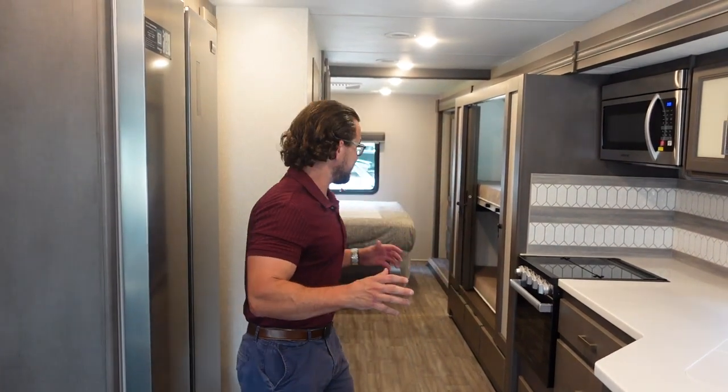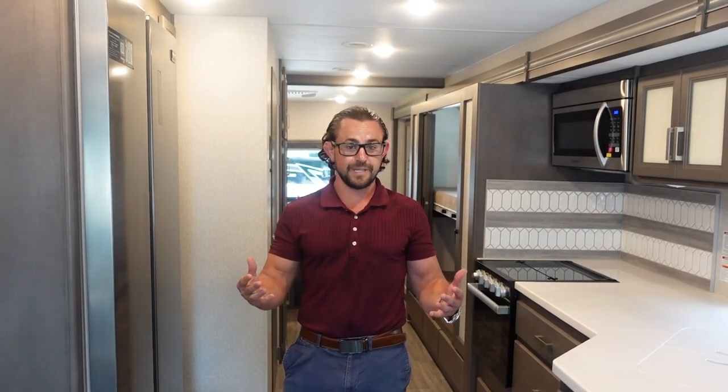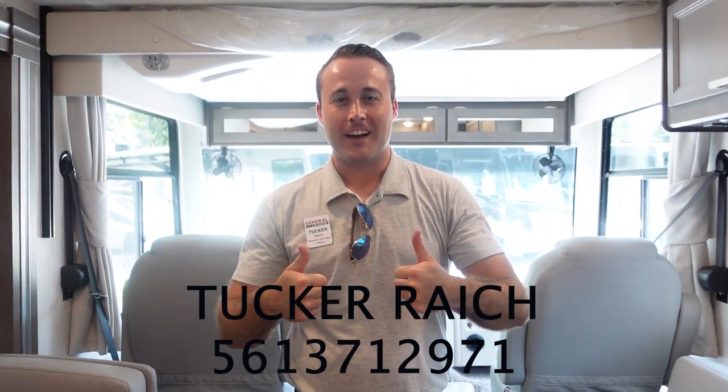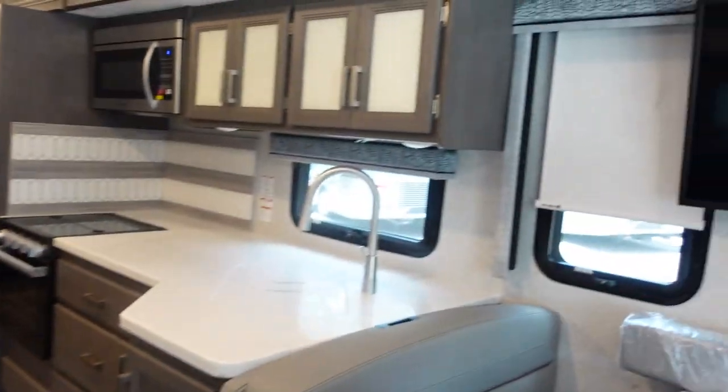Now that we've got this opened up, you can see the great amount of space we've got here. We're going to take a look at the cab area up front and the floor plan. I want to give a big thanks to our help here, Tucker. He also sells RVs and is my younger brother. Tuck's a pretty good guy — he's here helping us with the RVs. We're going to enlist him a little bit more to talk about the things we dislike and like about the RV. Now that we've got this opened up, let's take a look at the cab area.